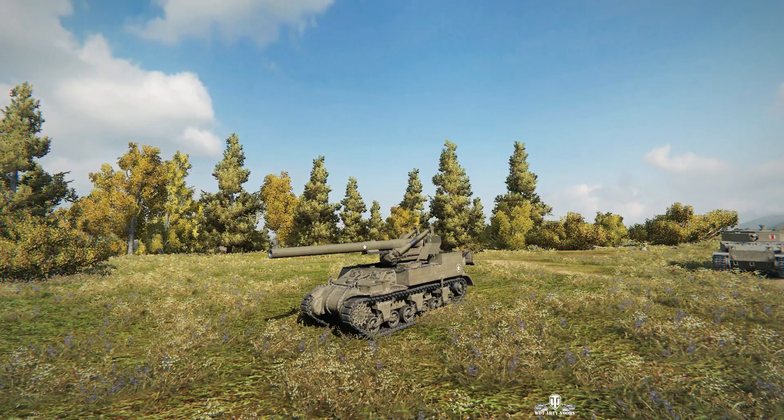Welcome back to WhatRTNOobs for General Disturbance. This is an M12 - that's a tier 7 American SPG - and we're on the north spawn of Malinovka. And the name of the commander is Diving Duck.